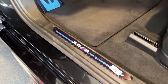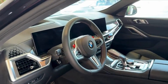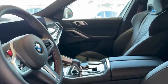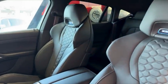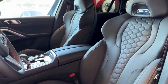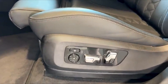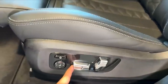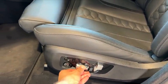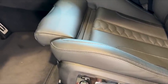The cabin is enhanced further with carbon fiber trims, giving it a modern, high-tech edge. These trims don't just serve an aesthetic purpose — they subtly reinforce the X6M's performance-oriented nature. Every touchpoint, from the steering wheel wrapped in soft leather to the metal-finished pedals, is engineered for comfort and precision. The dashboard and door panels are also treated with premium materials, offering a tactile experience that immediately sets the X6M apart from the ordinary.